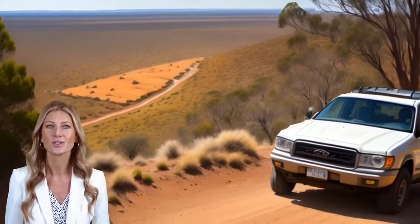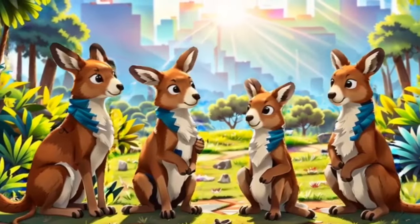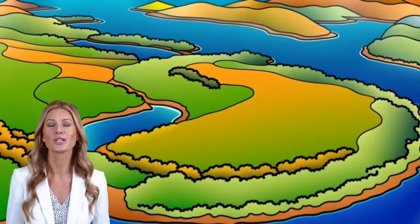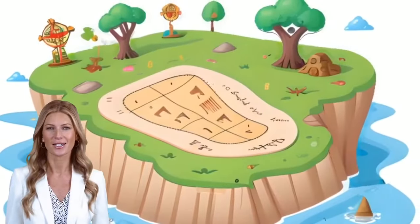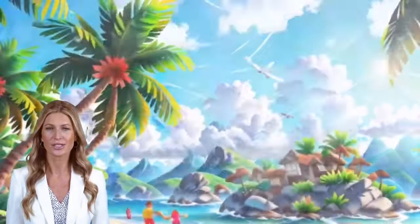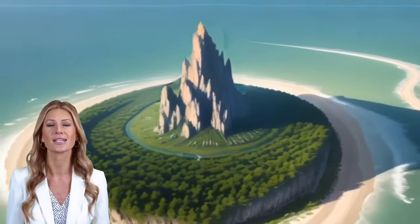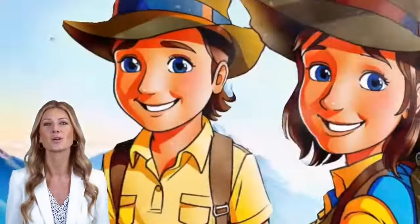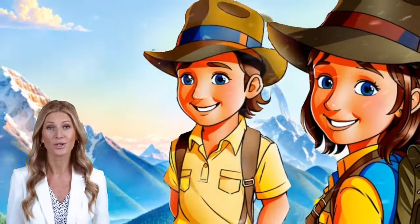If you see a kangaroo in a zoo, it came from Australia. We've learned so much about geography and topography today. We went from a deep and mysterious cave to the gorgeous islands of Earth. Our planet is a diverse and beautiful place, with different landscapes waiting to be discovered. Keep exploring and appreciating the wonders of our world, young adventurers!